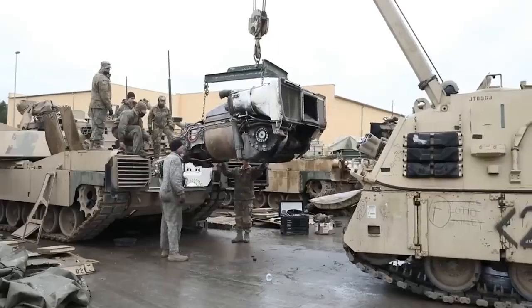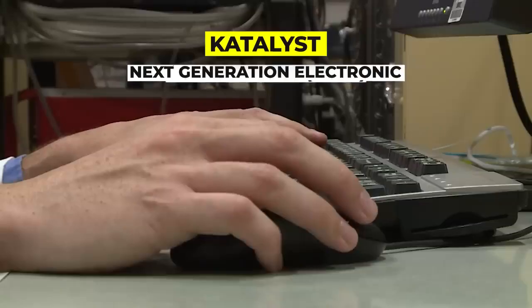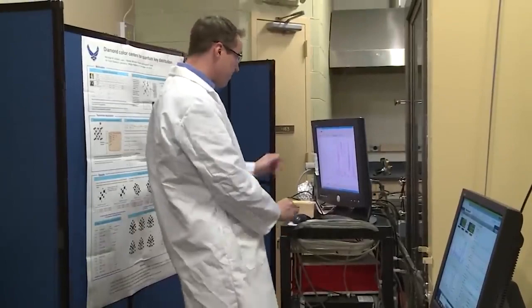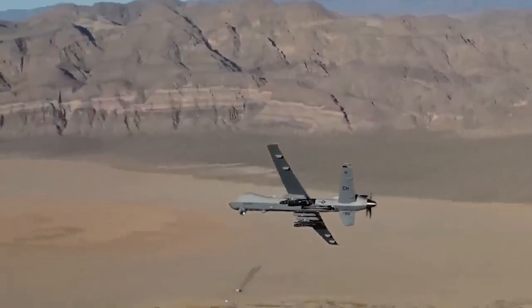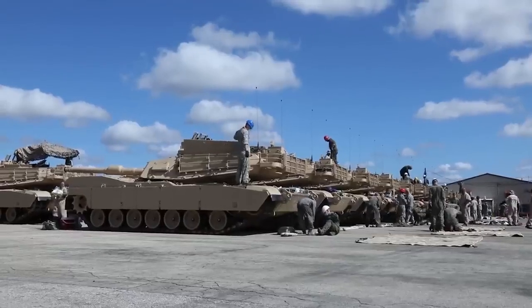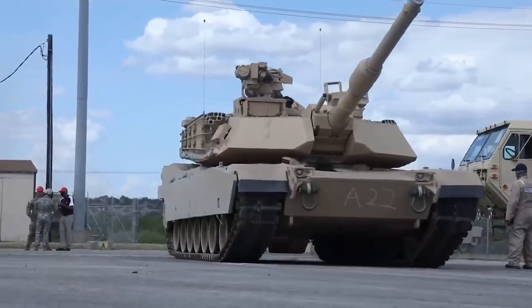Where the Abrams X truly shines is in its upgradability. It is fully modular, making use of the Catalyst Next Generation Electronic Architecture (NGEA) that relies heavily on AI for target identification and acquisition, land navigation and path planning, and next-generation situational awareness. The three-man crew is surrounded by a digital interface that offers far more visibility than its predecessors, controlling adjacent UAVs, robotic ground vehicles, and Switchblade drones from the comfort of their bucket-seat recliners. The NGEA is fully upgradeable as new systems are developed, giving the Abrams X space to grow into new roles as battlefield technology evolves.